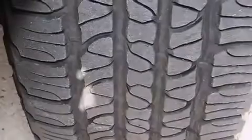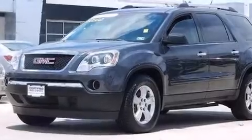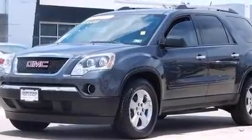Rear seat childproof door locks, full power accessories, four-wheel disc brakes with ABS, a rear spoiler — and this vehicle has less than 40,000 miles.